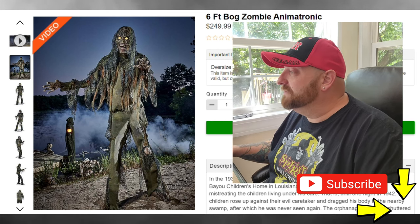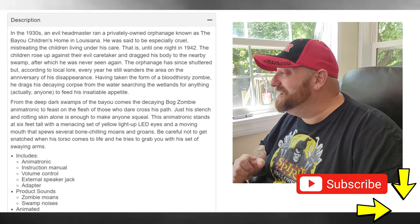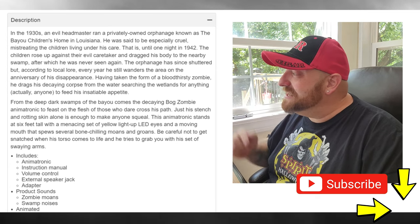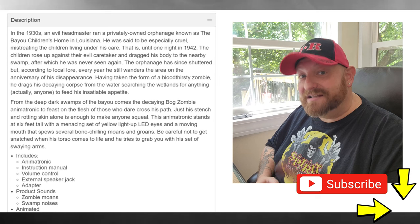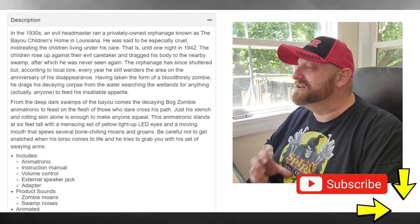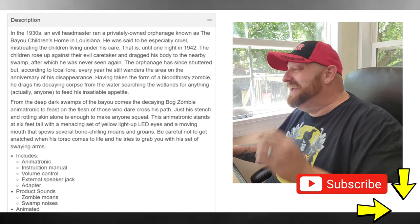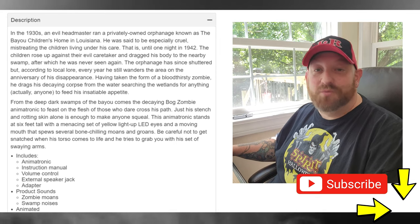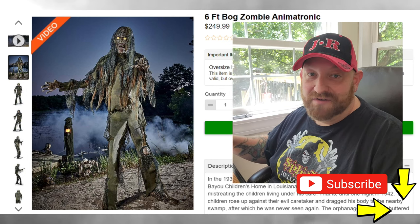Let's go down here and read a little bit of this description. It says: in the 1930s, an evil headmaster ran a privately owned orphanage known as the Bayou Children's Home in Louisiana — see, what did I tell you? He was said to be especially cruel, mistreating the children living under his care. Until one night in 1942, the children rose up against their evil caretaker and dragged his body to the nearby swamp, after which he was never seen again. I go back and read these things after the videos, but when I'm looking at these with you guys I just want to get to the pictures and videos. You can go back on the Spirit website and read that whole description for yourself later on.